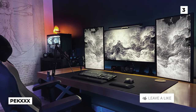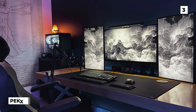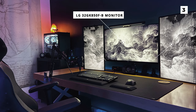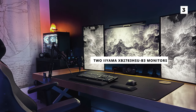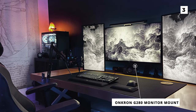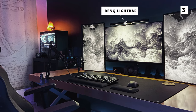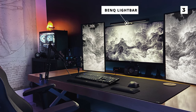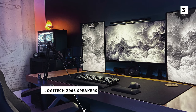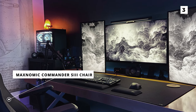This next setup is a super bright and minimal setup from Peck X. In the middle of the huge triple monitor spread is an LG 32GK850F-B monitor, and on either side of it are two Acer XB2783HSU-B3 monitors — all three mounted with an Onkron G280 monitor mount. Above the middle monitor we've also got what looks to be a BenQ light bar, which we actually haven't seen on these lists for a while. For sound, they're using a very simple set of Logitech Z906 speakers, which whilst not the most fancy, they certainly are reliable. Although slightly out of frame, you can see their chair is a very comfortable Maxnomic Commander Steel chair.